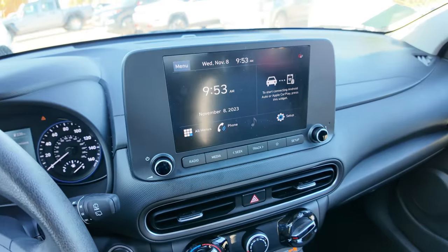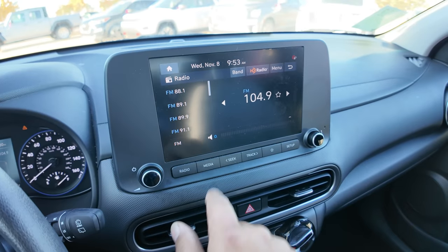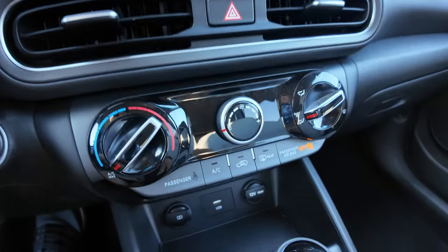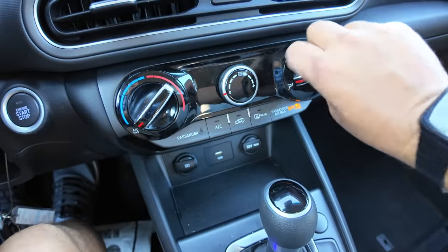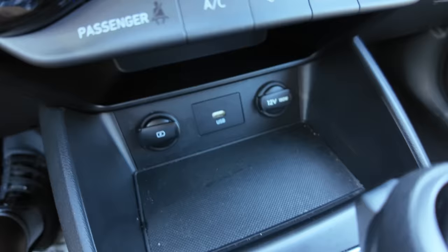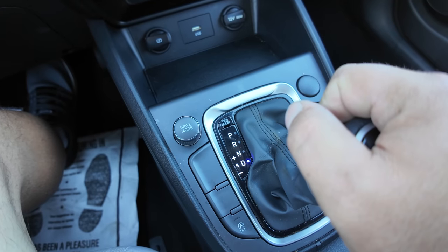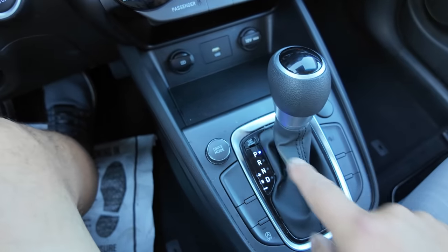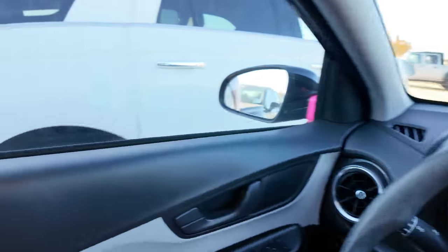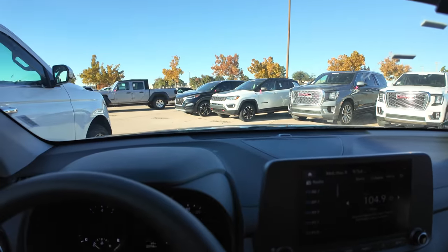There's your infotainment center — very intuitive, super easy to use. All the buttons right here tell you what you're doing: radio, media, probably Sirius XM HD radio, seek and track, favorites, and setup. Down here you have climate control — old school knobs. You have a couple of charging ports, a USB port, and your traditional transmission selector. I like this. The interior is relatively clean and it actually smells pretty good. Important window works. Less important window works. I'm going to check that tire real quick.